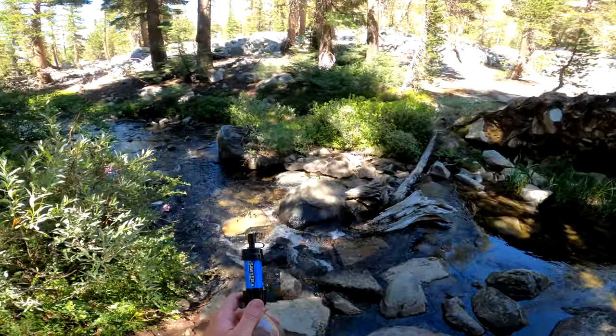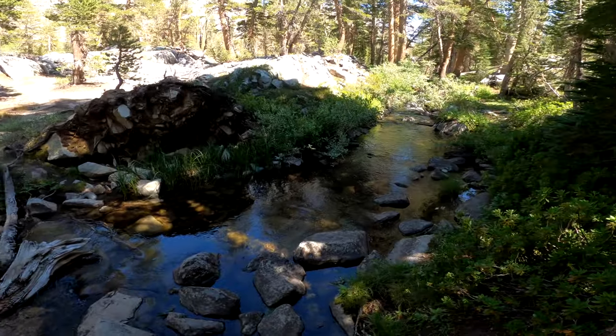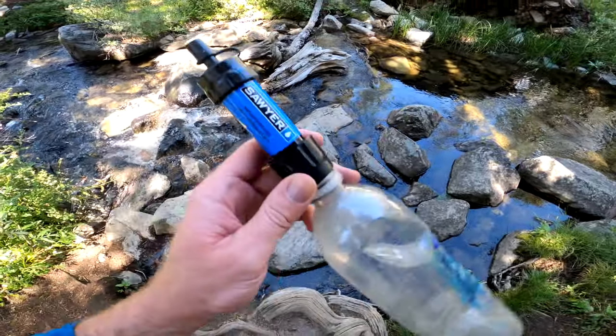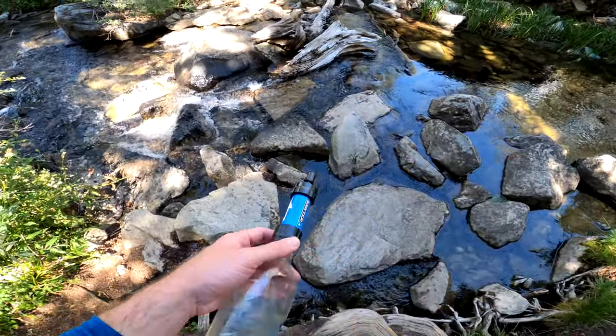It's always good to filter your water even though it looks really, really clean. It's clear, it doesn't look like anything's in it, but you always want to filter your water. I use one of these Sawyers — it just screws onto the top of the bottle and it works very well.